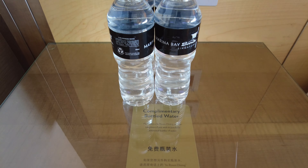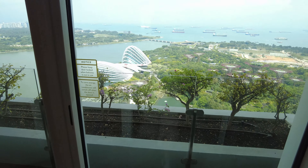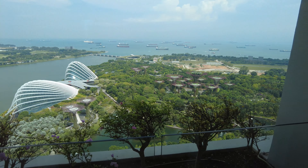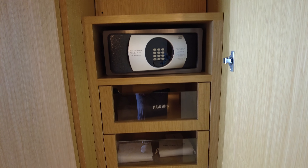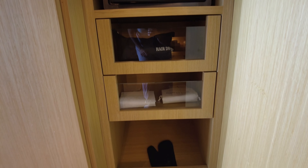The nice thing about the rooms with the garden view is that they have balconies, whereas the rooms on the other side of the building do not. While there was nowhere to sit, we appreciated being able to come out here and enjoy unobstructed views of the water and gardens, including the evening light show, which we'll show later. Back in the room, you'll find the safe in the built-in cabinets, along with the hair dryer and some laundry bags.